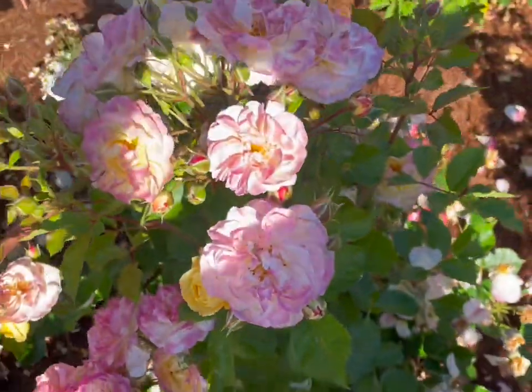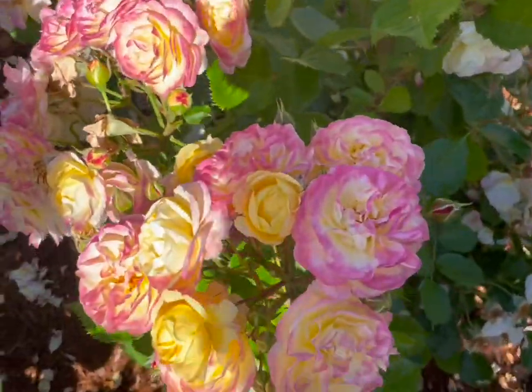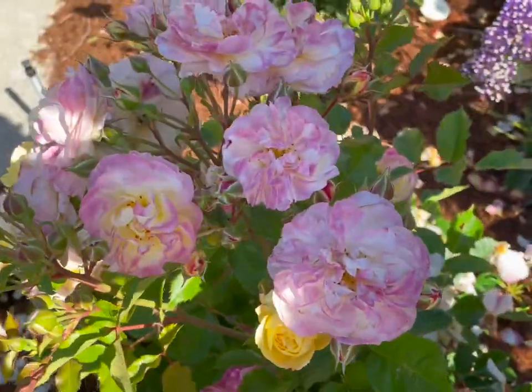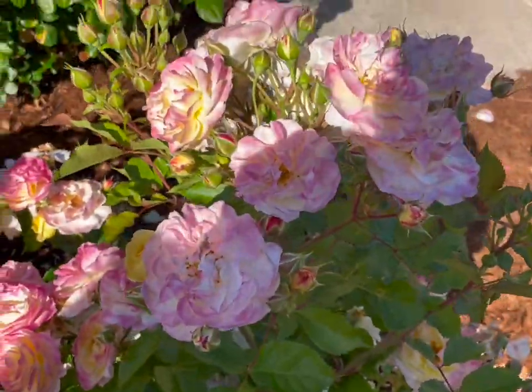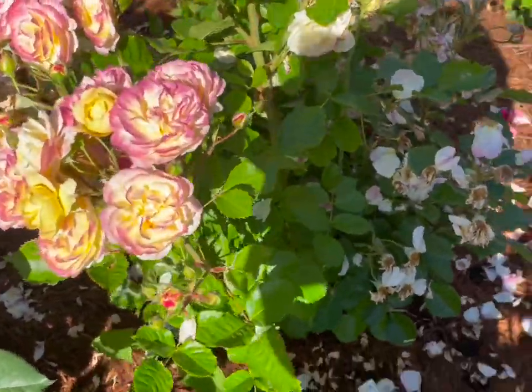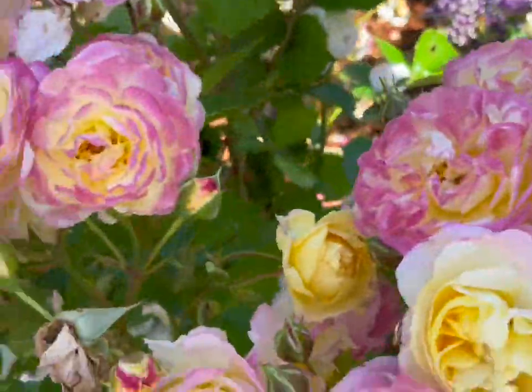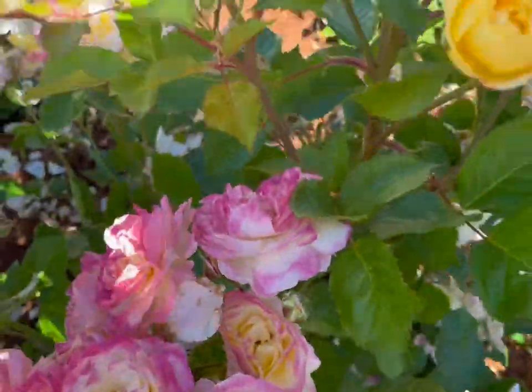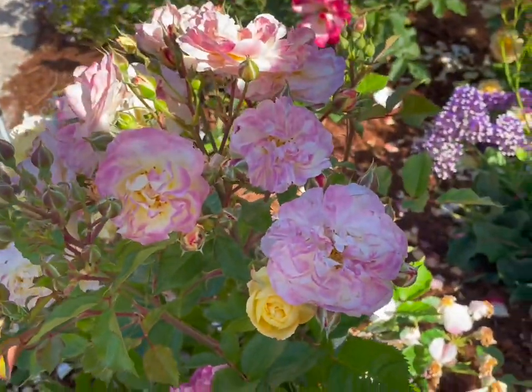Individual blooms don't last long, but the repeat is fast and super heavy, so the garden display is still excellent. The plant seems to stay pretty healthy — might have just a little bit of black spot susceptibility, but that's true of so many modern roses.